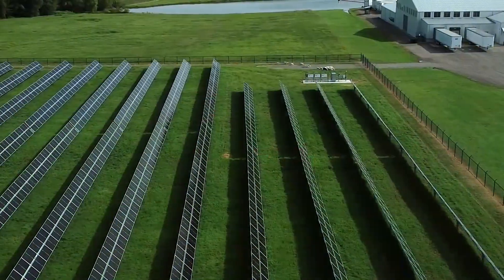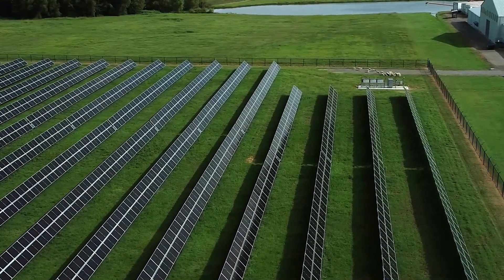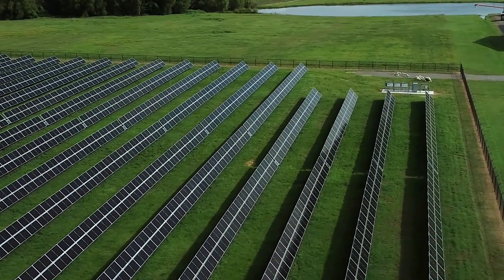Be sure to watch part three on Ralston Family Farms and learn about the solar panels that power the rice mill, the drying bins, and nearly everything else on the farm.